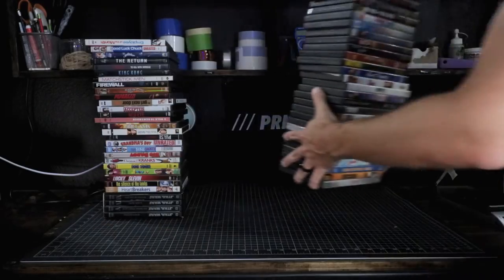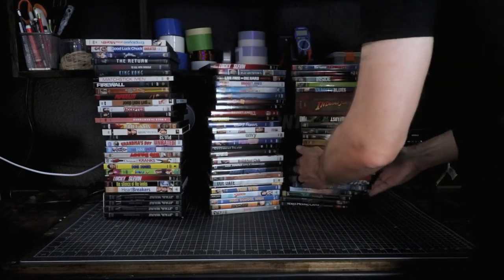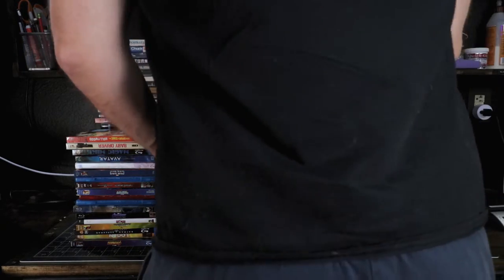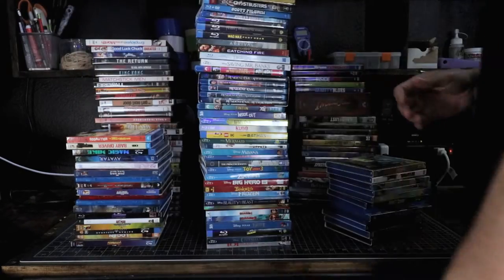An added bonus to all this is being able to free up clutter in your house. These things take up a lot of room, and unless it comes in some kind of special steel case or maybe it's a hard-to-find Blu-ray, I really don't see much point in keeping them around. I would much rather save the space and just put this stuff on a server.